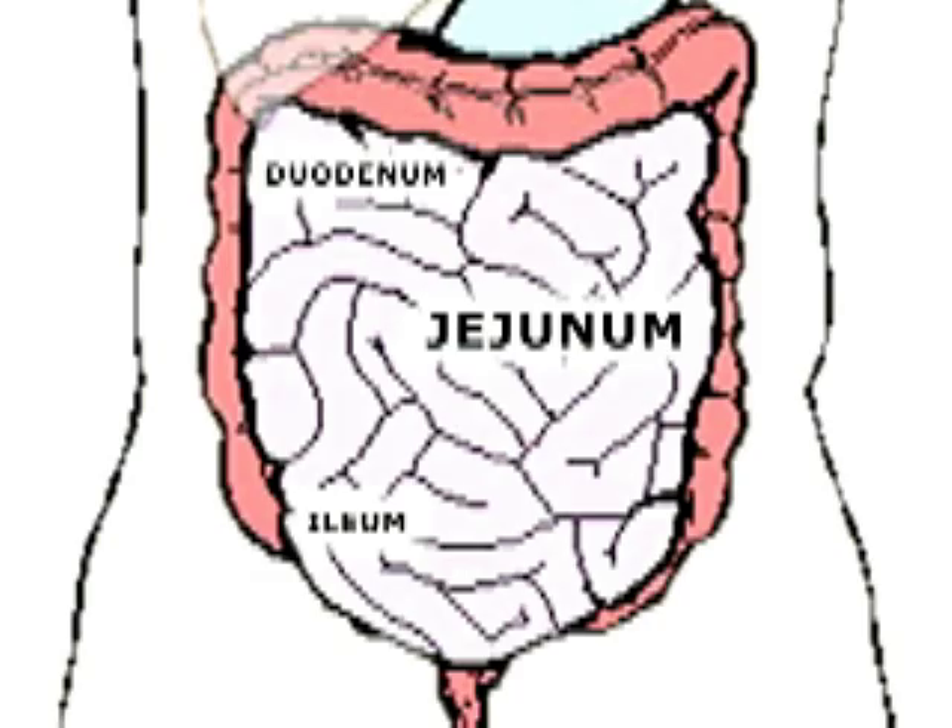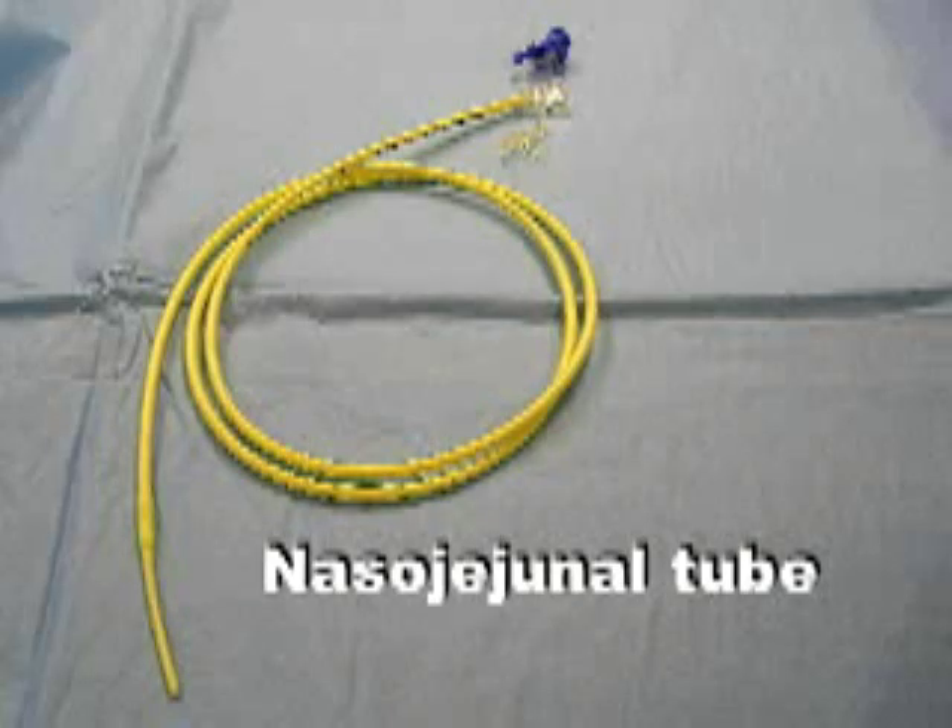There are also tubes that can be placed directly into the small intestines, into the second part of the small intestines called the jejunum. The first tube is a naso-jejunal tube, often called an NJ tube. This tube goes into your nose, directly through your esophagus, your stomach, and into your small intestines.